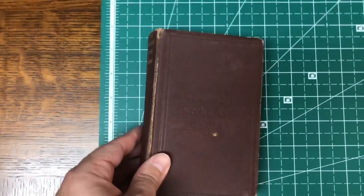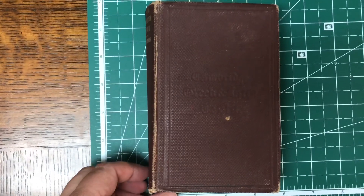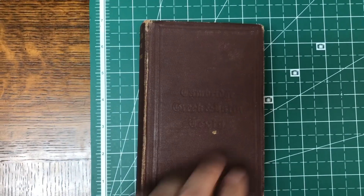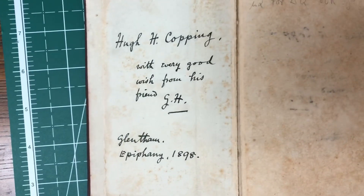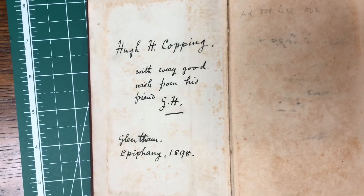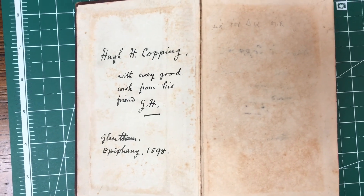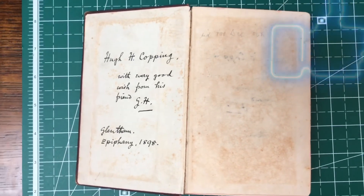The reprints are usually cheaper reproductions, but this is a very, very small Greek New Testament. I know it's 122 years old because right here someone with the initials GH gave this to QH Copping. If anybody watches this video and they know who QH Copping was, let me know in the comment section below.